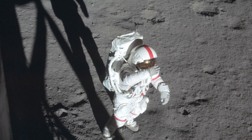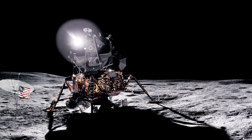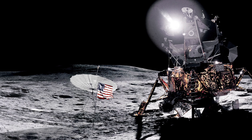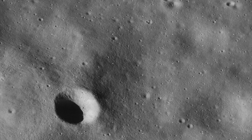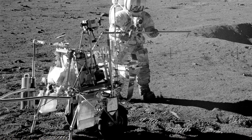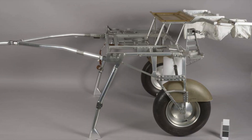On February 6, 1971, the crew of Apollo 14 started their second EVA. The goal was to reach the rim of Cone Crater, approximately 1.3 kilometers from the lunar module. They did not have a lunar rover like later missions, so made the trek on foot. They would also be dragging a rickshaw-like vehicle called the Modular Equipment Transporter, which carried all of their geology tools and equipment.